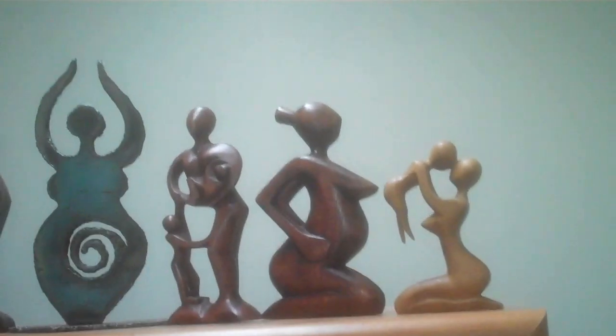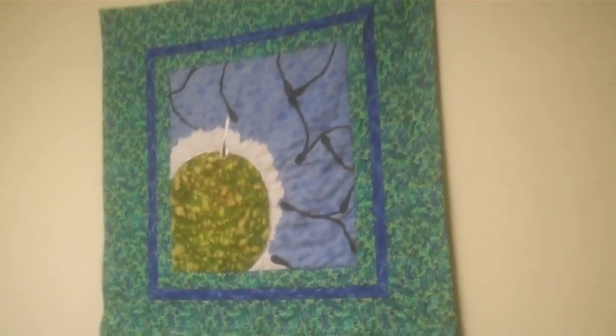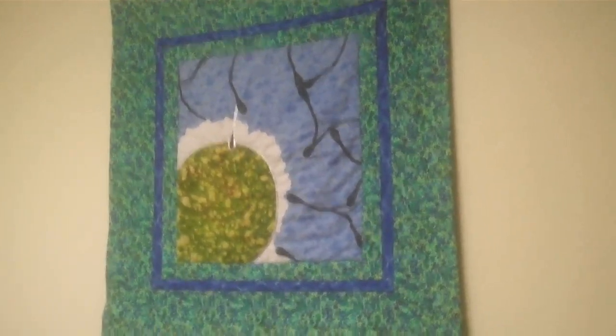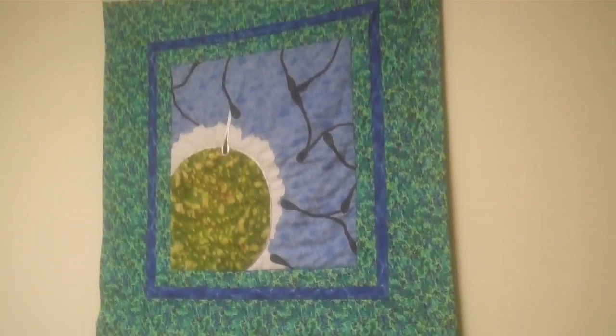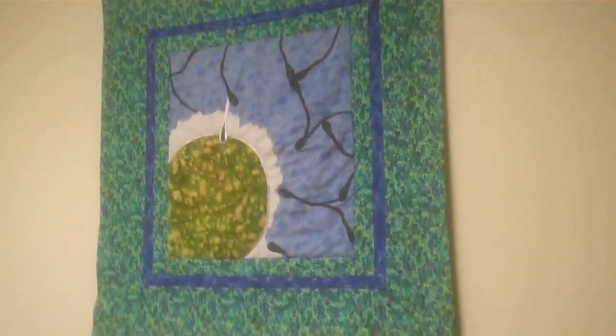I've been fortunate over the years to get quite a few different little things to put around the office — different figurines of women when they're pregnant. And this was made for me — it's a quilt. Think about it for a second and you'll kind of get what it is: it's an egg being fertilized by sperm. Somebody made this for me, and the person in the office with me right now is just shaking her head and giggling.